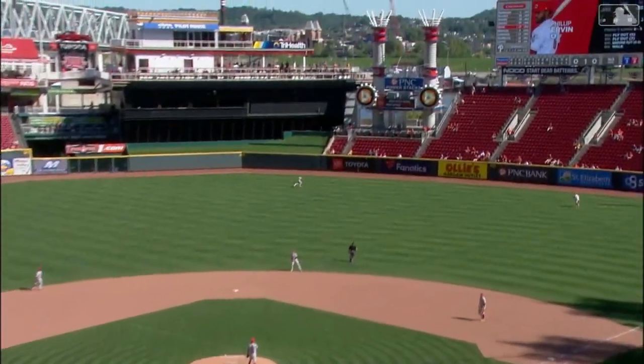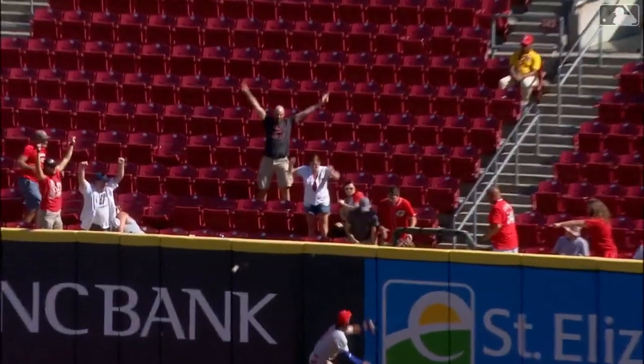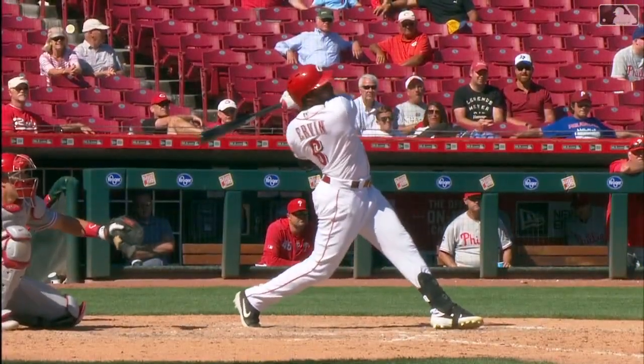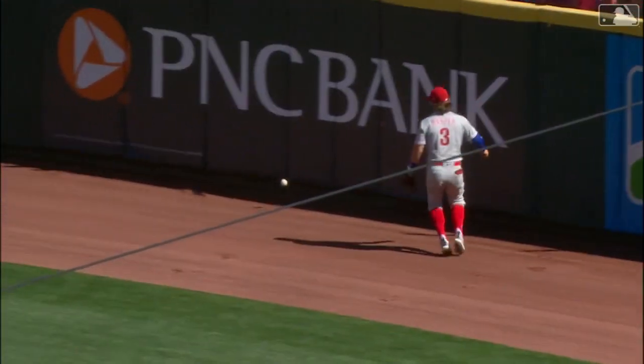Opposite field shot. Almost looked like Harper had a chance on this. Yeah, he went up. So the Reds win it by a final count of four to three in the bottom of the eleventh inning — just that much out of the reach of Bryce Harper.